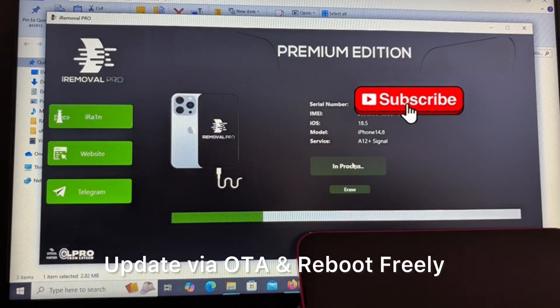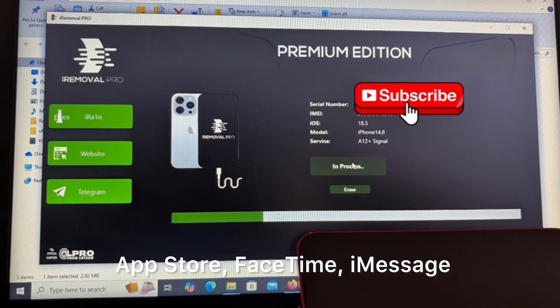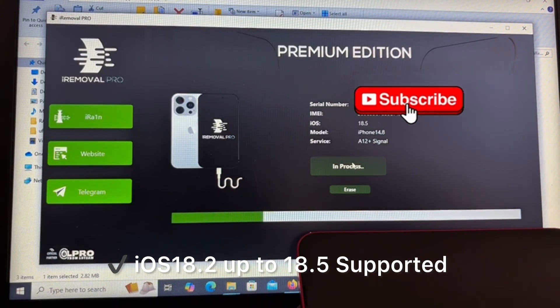Update via OTA and reboot freely. Full functionality: Apple Pay, App Store, FaceTime, iMessage, Skip Setup and Full Notifications. iOS 18 up to 18.5 supported.